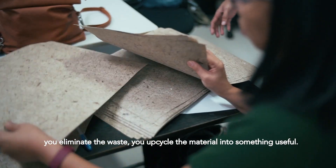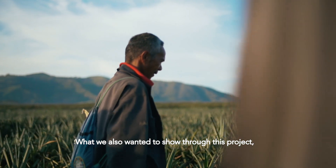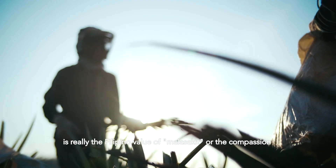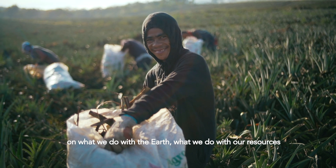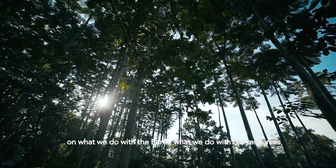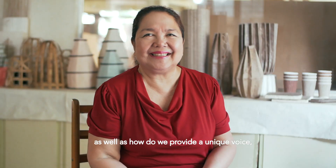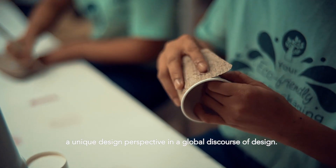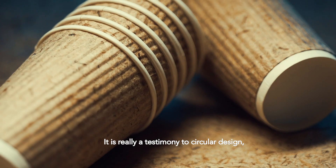What we also wanted to show through this project is really the Filipino value of Malasakit — the compassion on what we do with the earth, what we do with our resources, as well as how we provide a unique voice and a unique design perspective in a global discourse of design. It's really a testimony to circular design.